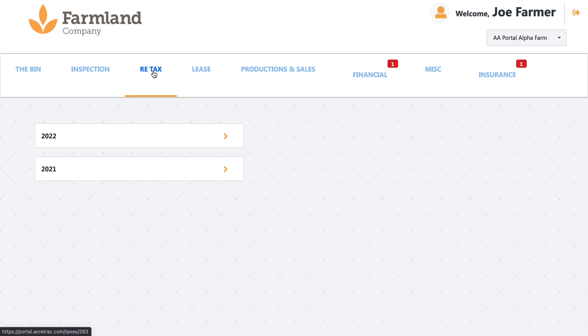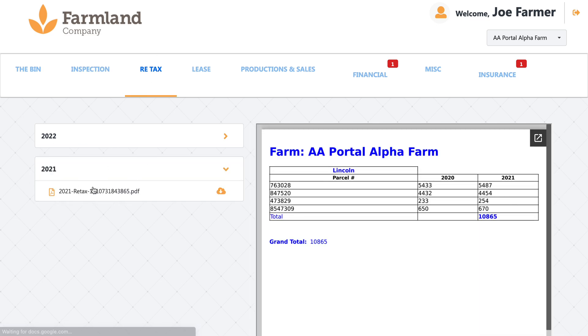Next is our real estate taxes. All of these tabs will be segregated by years for easy finding and easy querying. As we add another inspection, it'll be added here as a new tab, just like it is here. For real estate taxes, we'll upload these each year — it'll have your parcel numbers and then the amounts from the current year as well as the previous year. Nothing complicated there, but again, just for your convenience so you know what that looks like.